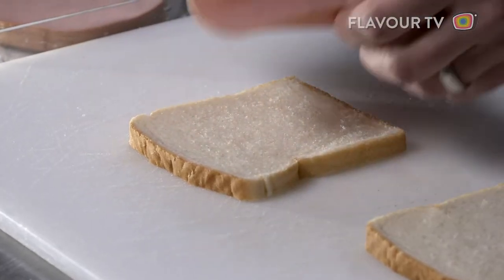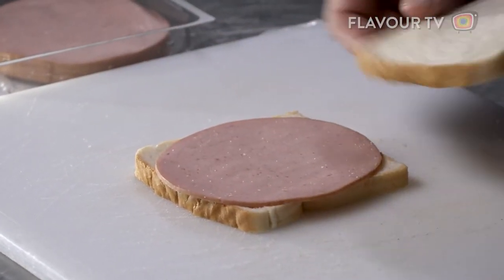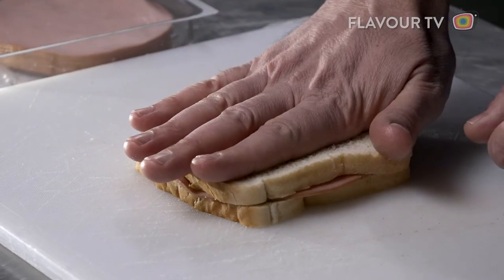When it comes to deli meat, does it get any worse than bologna? What is this strange meat product and where does it come from? It comes from this place — the city of Bologna, or as locals call it, Bologna.